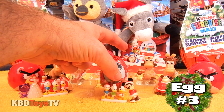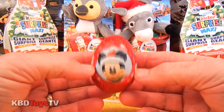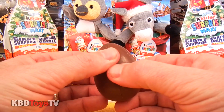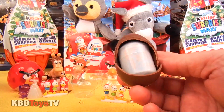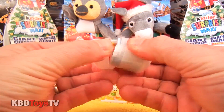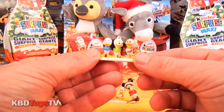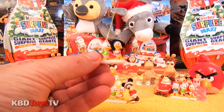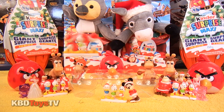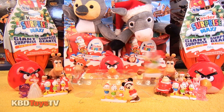Alright kids, it's time for our last and final egg, egg number three. Merry Christmas everybody! And we got another Huey, Dewey and Louie. I think that's four ornaments in all these eggs we've been opening. We are going to have an awesome Christmas tree this year decorated with Mickey Mouse and Company.